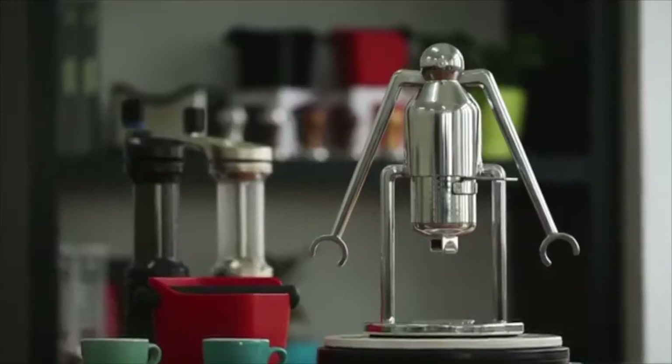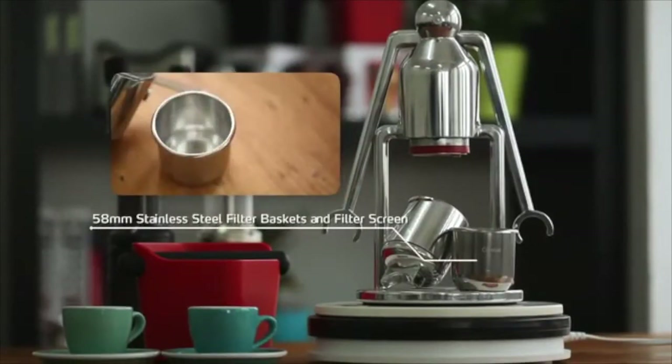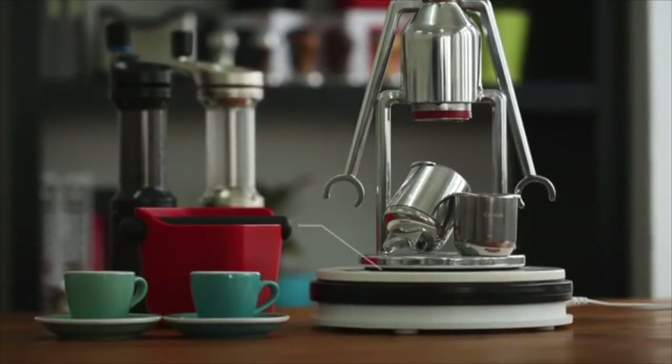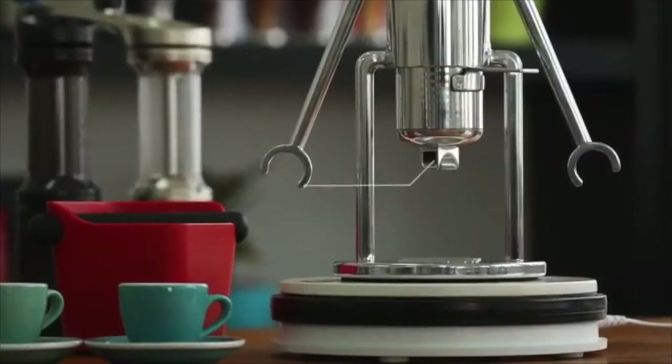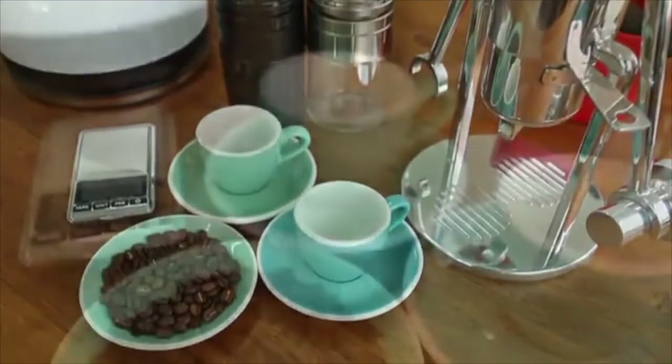The Robot is made entirely from premium materials such as stainless steel, die-cast aluminium, and food-grade silicone. There is no plastic. It features a 58mm stainless steel filter basket and filter screen, food-grade silicone seals, a non-slip silicone base, robot claws to hold the solid aluminium tamper, naked and double spouts, and a pressure gauge.